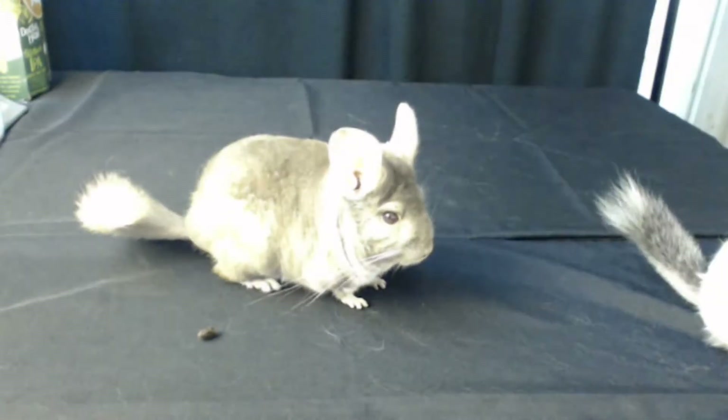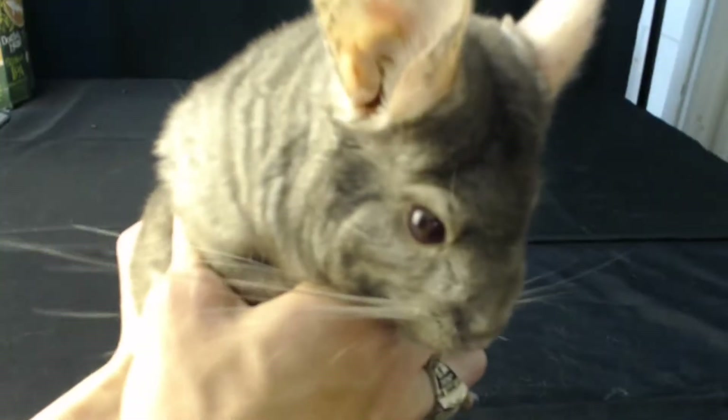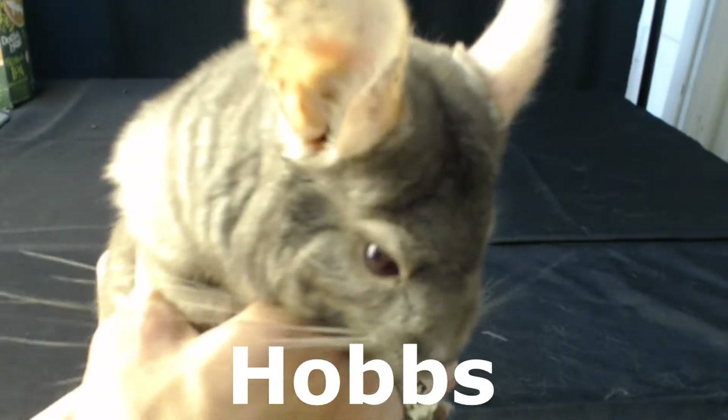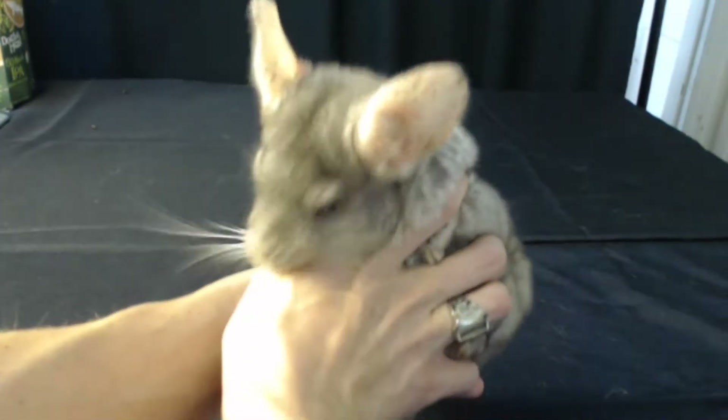Hello boys and girls. Look what we have here — we have two awesome critters. We have Grady. Grady is a white chinchilla. Look at the big ears.